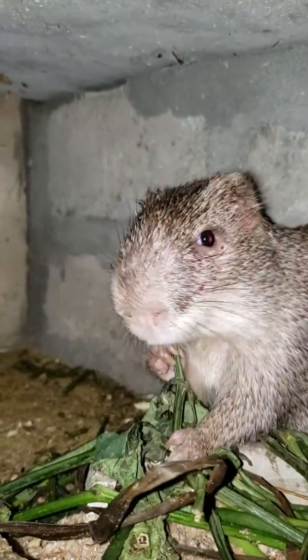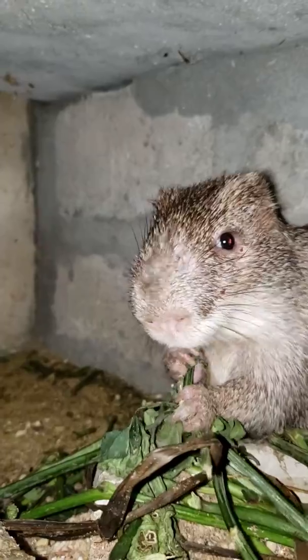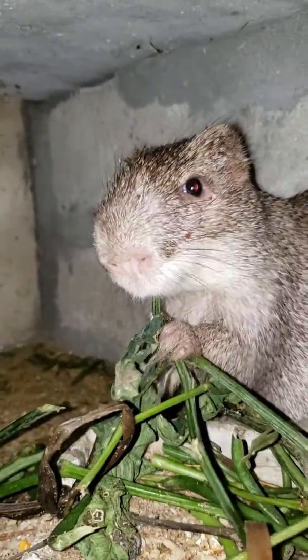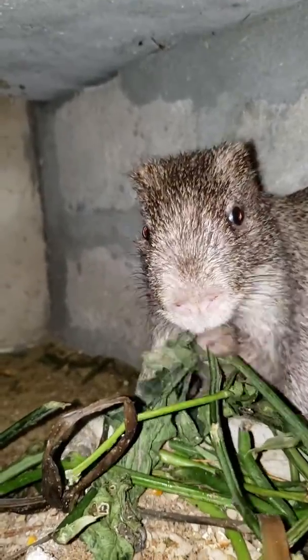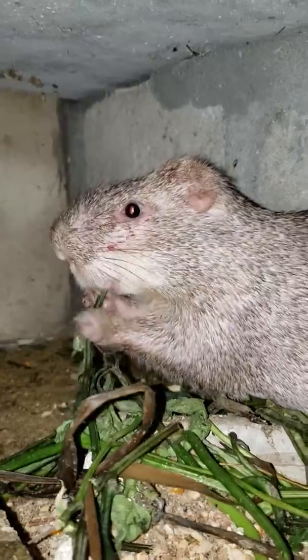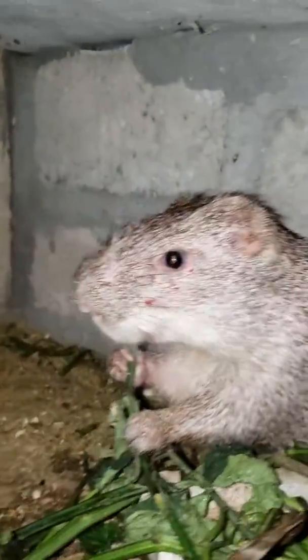This is lovely. Ugu is one of the vegetables that is rich in so many vitamins, and they know it and they are enjoying it so much.